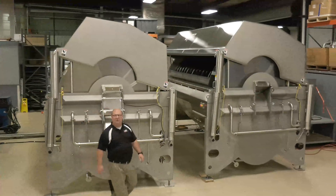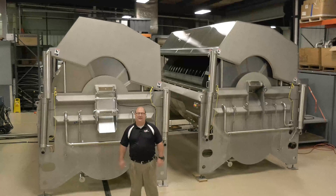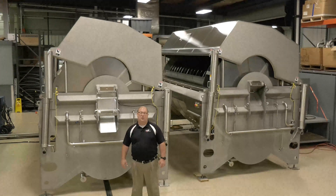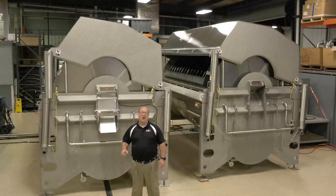Hi, I'm Bill Zittel, President of Lyco Manufacturing. Here we are shipping another high-capacity continuous rice cooking and hydrating system. We now have close to 100 systems running with the first unit installed more than 30 years ago.